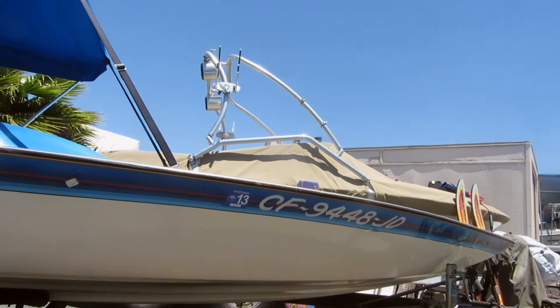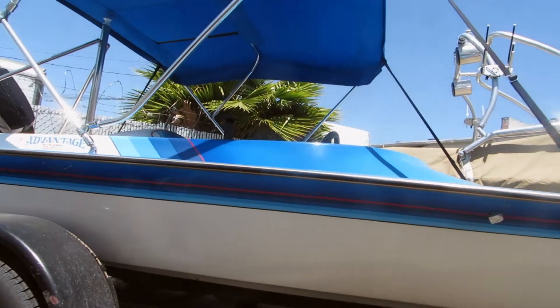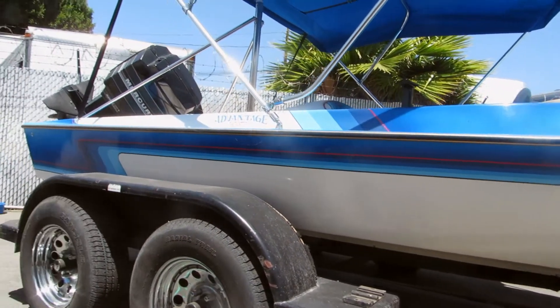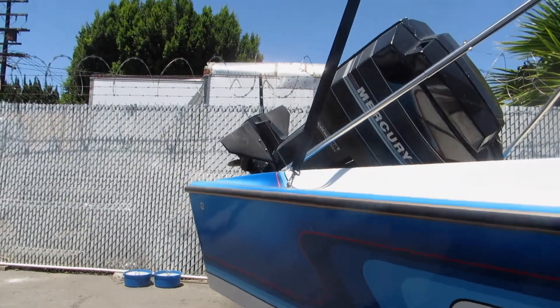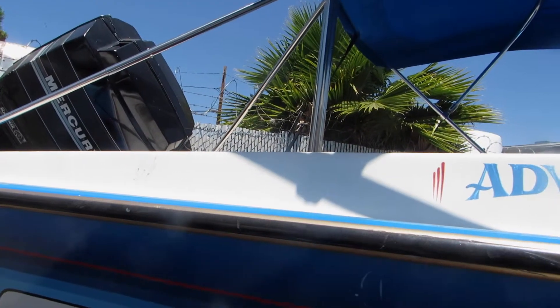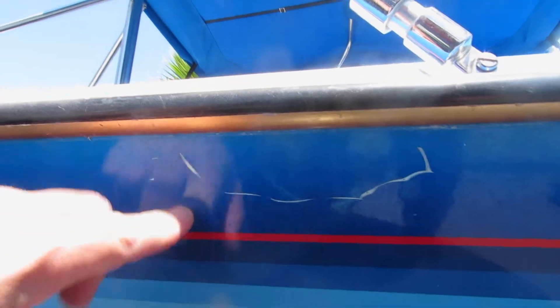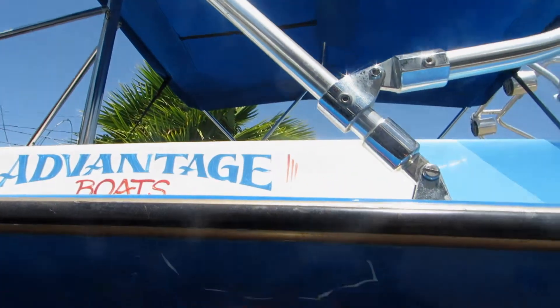Starboard side of the Advantage looks pretty good as far as the dings go. The trailer also looks good — it's got relatively new tires. The gel coat looks pretty good, not too many scratches here. This is obviously where the boat would dock. There's definitely a little scratch in the gel coat paint, but it's not a crack or anything.